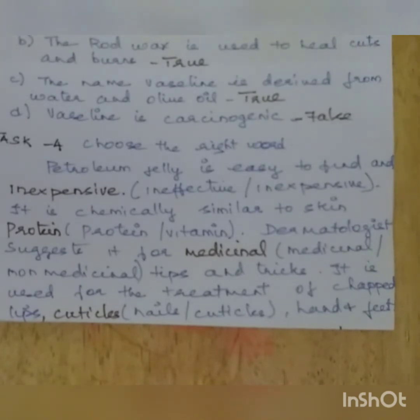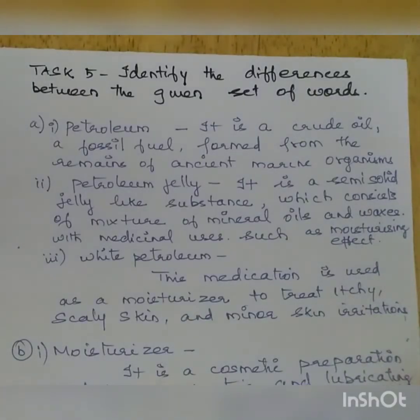Task 4 involves a YouTube link. Petroleum jelly is easy to find, effective, and inexpensive — so the answer is inexpensive. It is chemically similar to skin protein. Dermatologists suggest it for medicinal tips and tricks. It is used for the treatment of chapped lips, cuticles, hands, and feet.